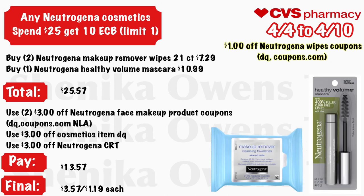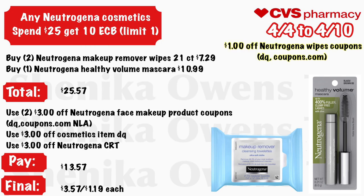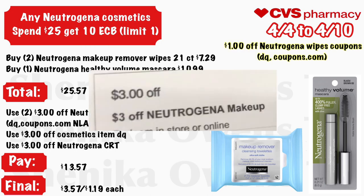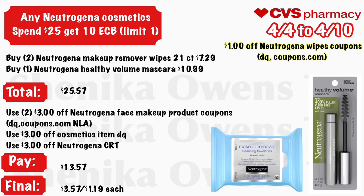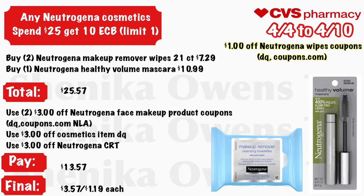Any Neutrogena cosmetic — spend $25, get a $10 ECB, limit one. Grab two Neutrogena makeup remover wipes (21-count) at $7.29 and one Neutrogena Healthy Volume mascara at $10.99 — your total is $25.57. Use two $3 off Neutrogena face/makeup product coupons from your CVS app or Coupons.com, a $3 off Neutrogena cosmetic item from your CVS app, and a $3 off Neutrogena CRT. You'll pay $13.57 but get back $10, making your final cost $3.57 for all three or $1.19 each. If you don't have those coupons, there's also a $1 off Neutrogena wipes in the CVS app and on Coupons.com.